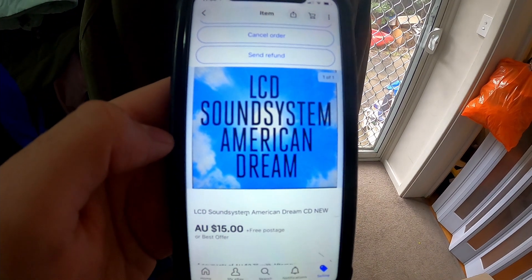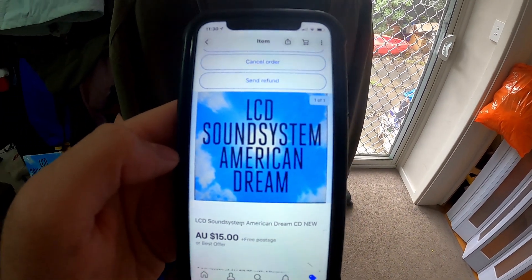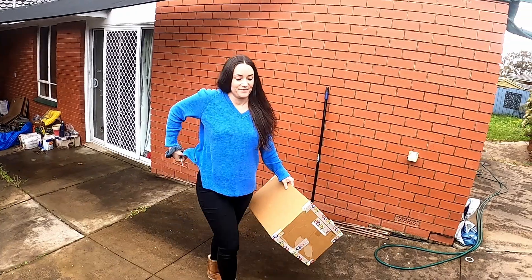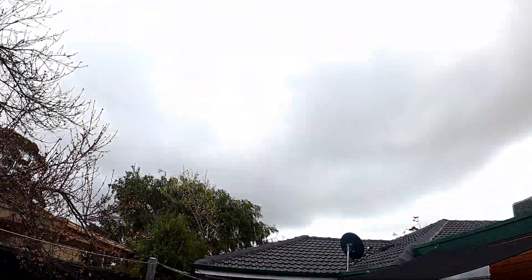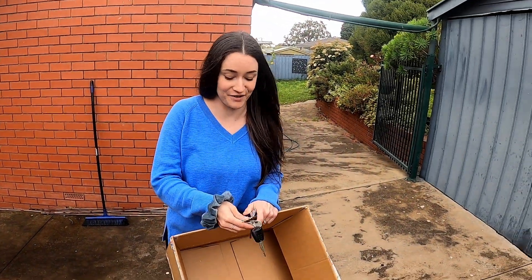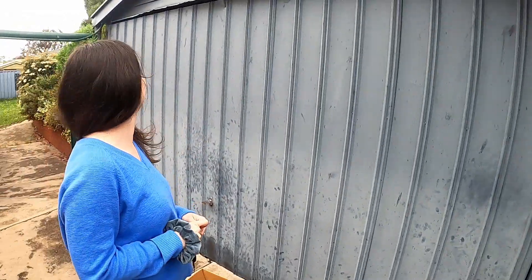Another CD going out for $15 — this LCD Soundsystem American Dream CD. Time to go out to the shed. It is windy and overcast. There's also a huntsman spider in here somewhere — he was up here the other night, so doesn't seem to be there at the moment. We'll just assume he's left the building.